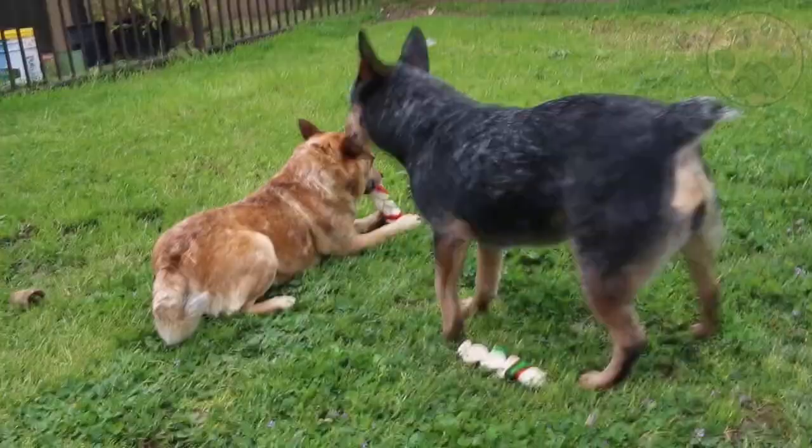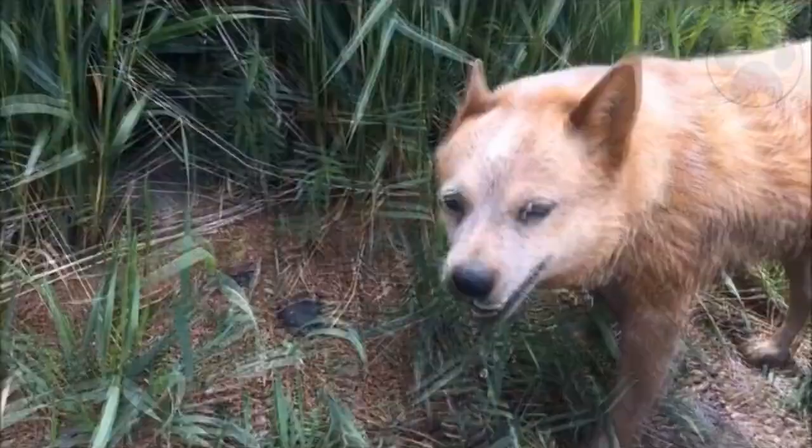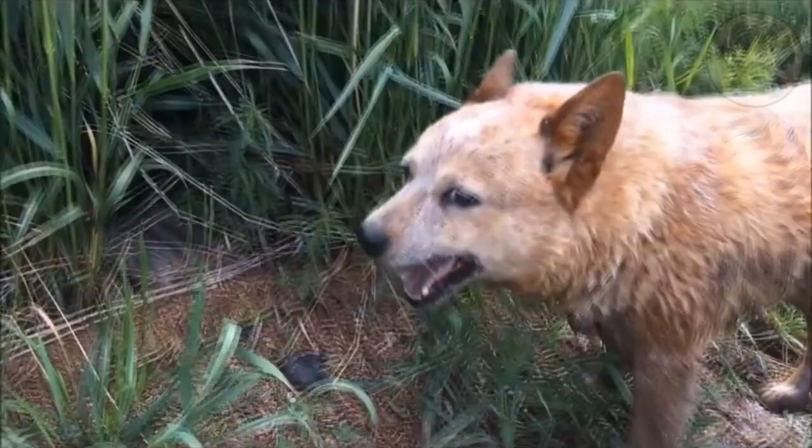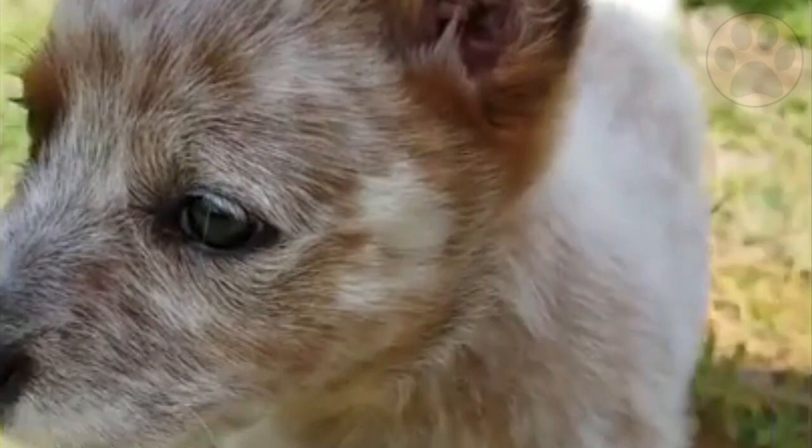This type of breed is not known for barking, but if it develops barking problems, then you should take it to obedience training. Proper obedience training is a must to remove any barking issue. The Red Heeler can get along with anyone if it's socialized properly. It doesn't have problems with other people or dogs — all it needs is a proper introduction to them.